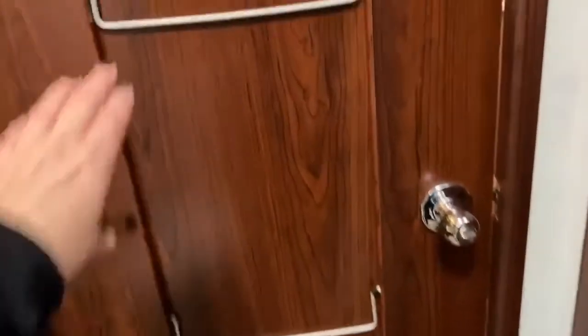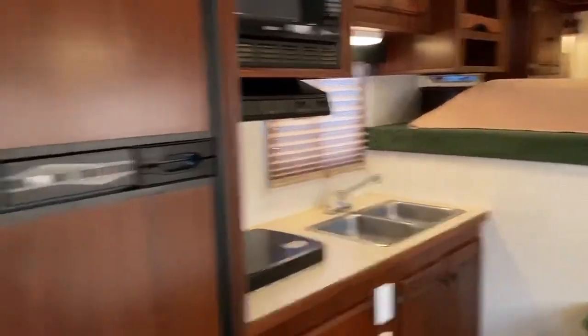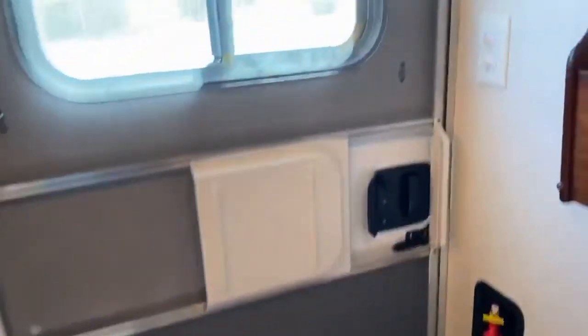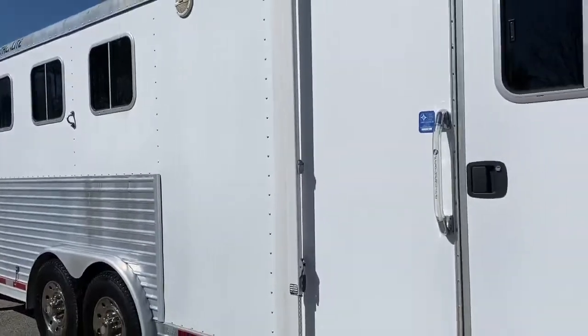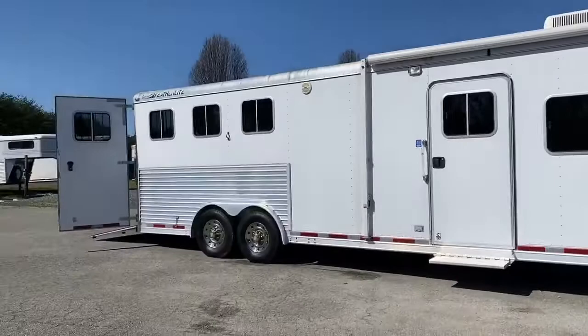There's a lot of closet space in this trailer — these older trailers had a lot of storage. There's also a linen closet. Pretty clean 2004 14-foot short wall Featherlite three-horse — one divider missing. It's in pretty good shape. Carolina Trailer Sales, 2004 Featherlite three-horse used trailer. Thanks a lot, guys!